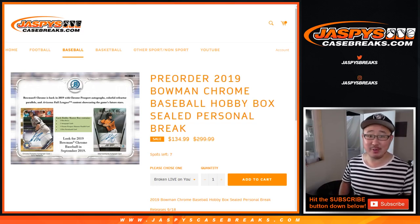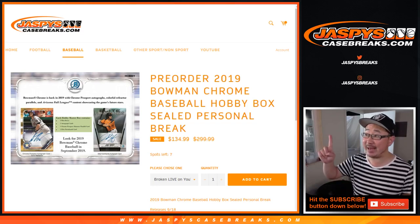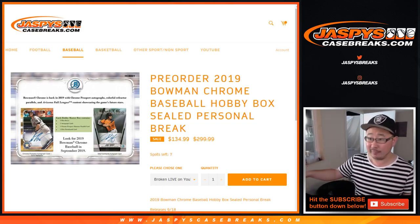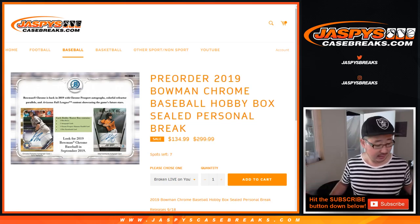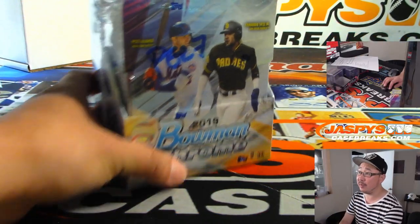Hi everybody, Joe for Jazby's Casebreaks.com. Happy Thursday. We're doing one personal box for Matt Gomes. Thank you very much for grabbing the personal hobby box of the brand new 2019 Bowman Chrome Baseball.